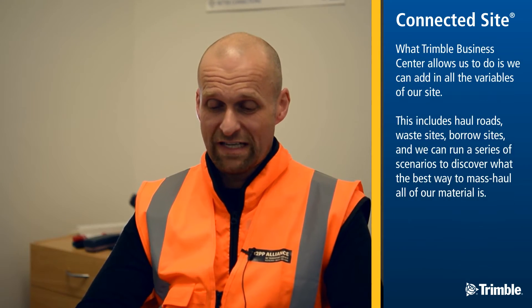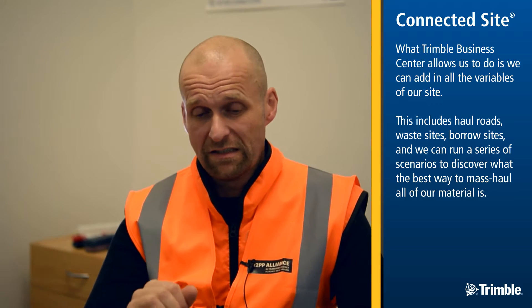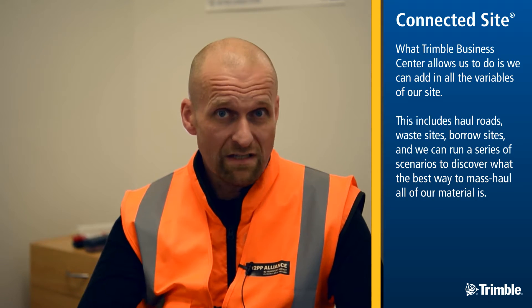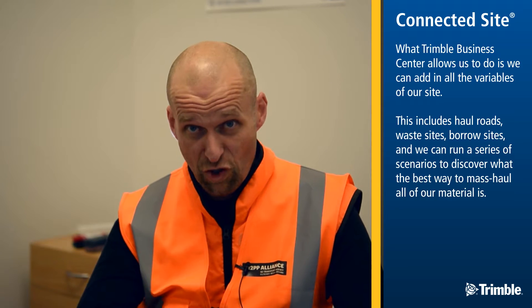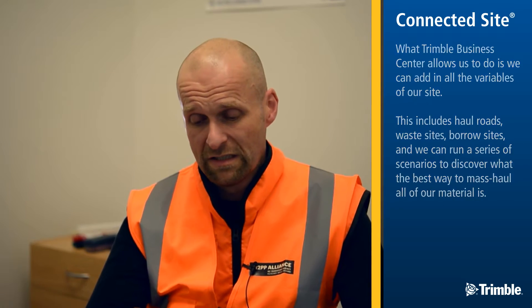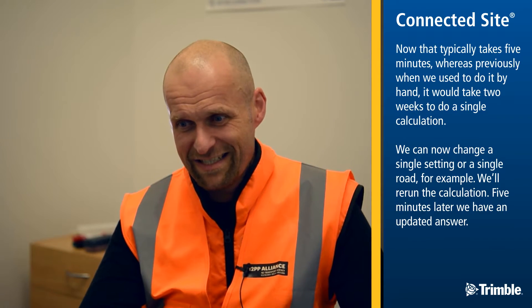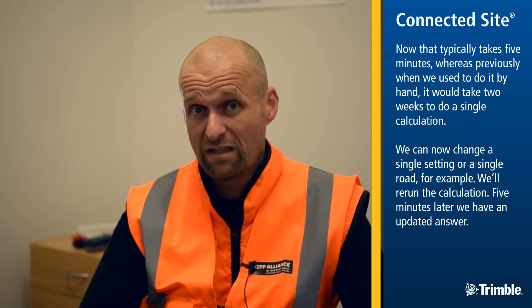What Trimble Business Centre allows us to do is we can add in all the variables of our site. This includes haul roads, waste sites, borrow sites, and we can run a series of scenarios to discover what the best way to mass haul all of our material is. That typically takes five minutes, whereas previously when we used to do it by hand it would take two weeks to do a single calculation.